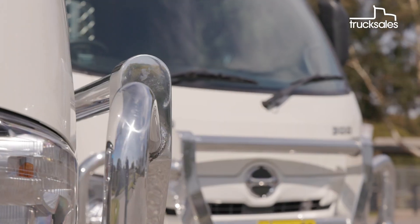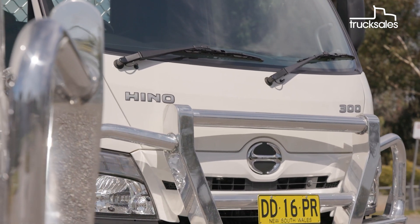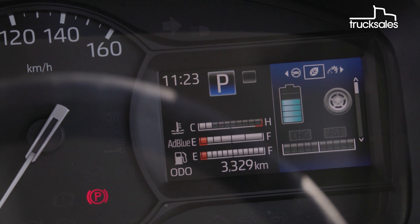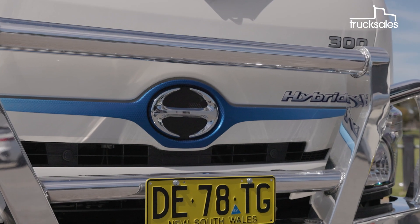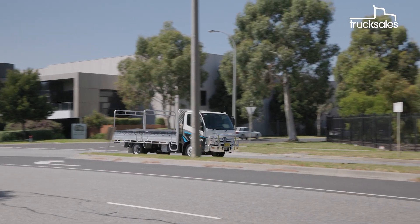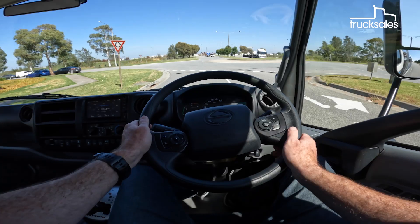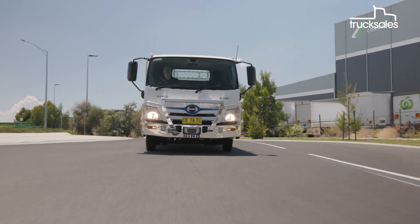As a Toyota subsidiary, Hino knows a thing or two about hybrid powertrains. In fact, the battery tech in this truck is already found in over 15 million vehicles worldwide. Hino Australia says interest in its hybrid range is gaining pace here too, and it's on track to crack 1,000 vehicles on Aussie roads in the not too distant future. We wanted to see what Hino's hybrid is like to drive compared to a traditional truck, and most importantly, find out how its fuel consumption compares.